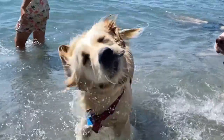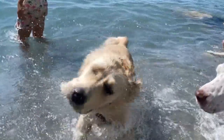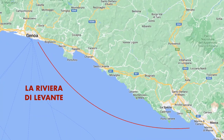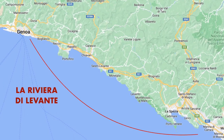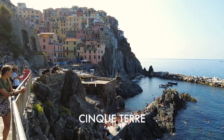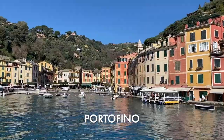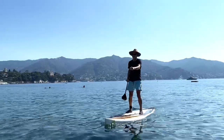And for all you dog lovers, we're going to throw in a bonus beach toward the end. This area is often referred to as the Riviera di Levante. You'll be close by if you're visiting the Cinque Terre or Portofino. So, let's go to the beach!